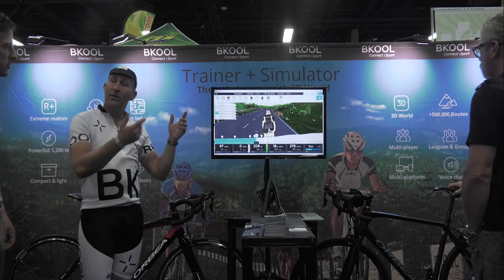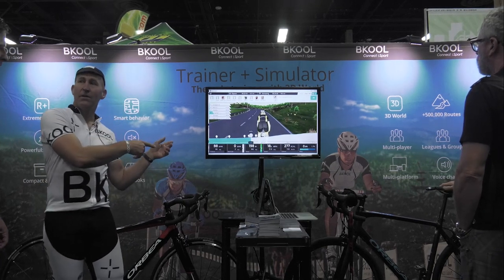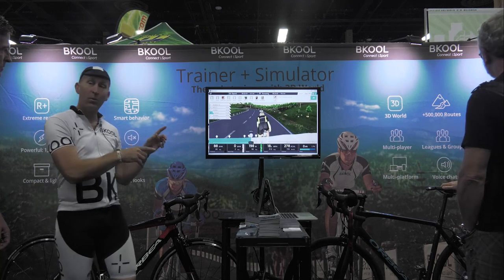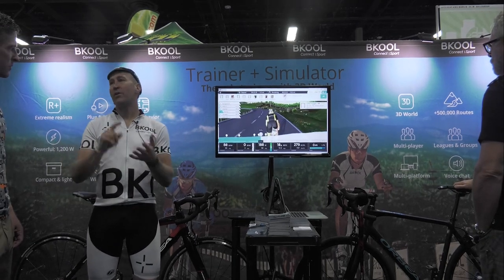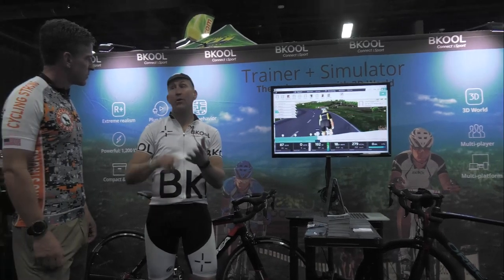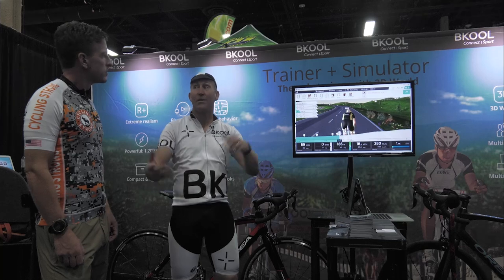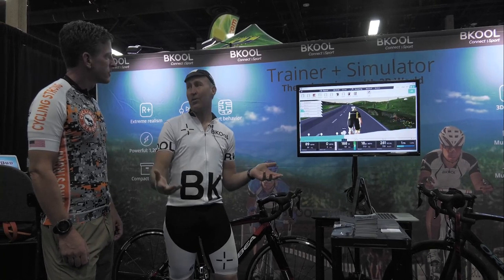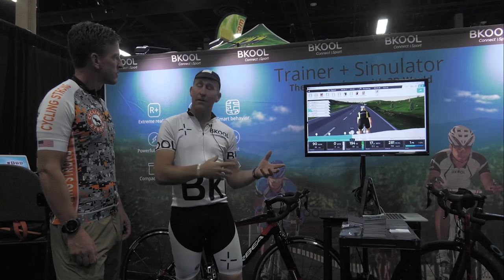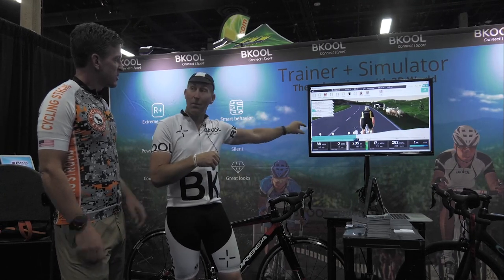The big difference between this and Zwift is this is all reality-based. What we do is take nothing but a GPS file from your Garmin or Strava. You can sync your Garmin and Strava account, so every time you upload with Strava or Garmin it comes into Be Cool. The ride's already available for you to ride seconds after you hit send.